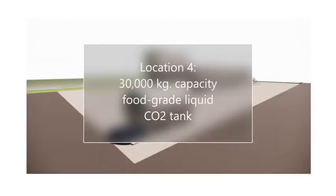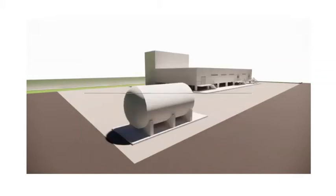Location 4: 30,000 kilogram capacity food grade liquid CO2 tank. Quick freezing agent.